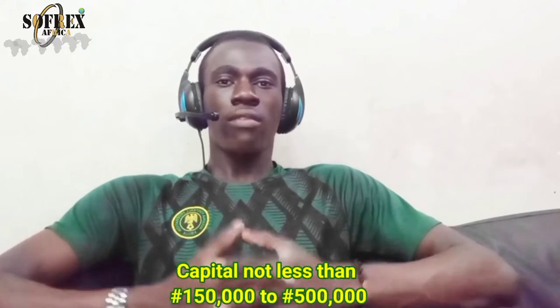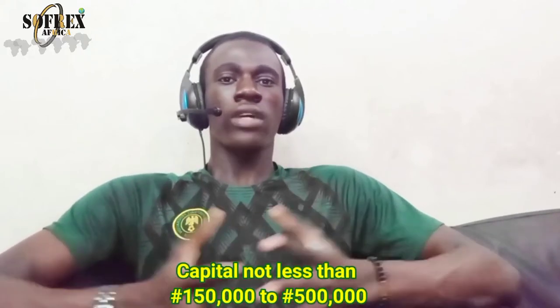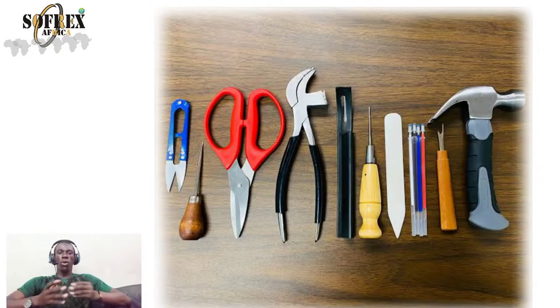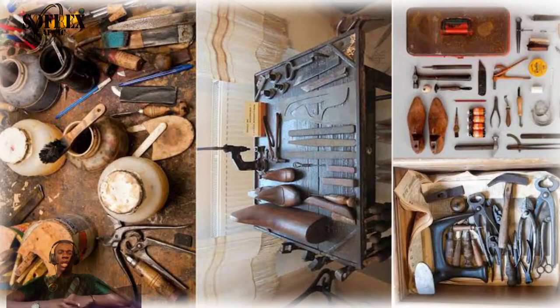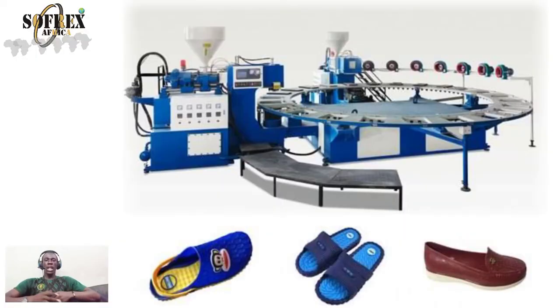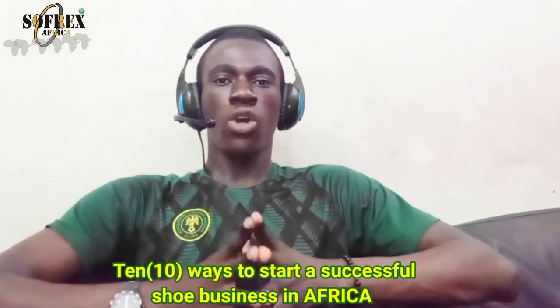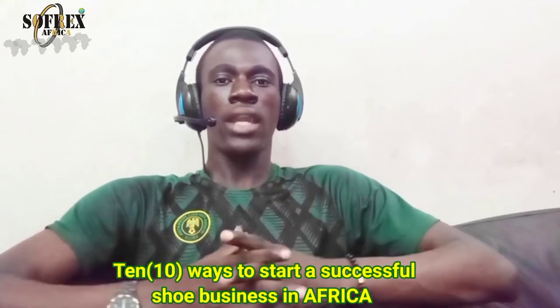Based on my research, I've personally discovered that to start up this business you need capital of not less than 150,000 up to 500,000 naira. Basic tools you need include protective gem mats, utility knife, hole punch, cutting mats, glue brush, and sandpaper. To expand, you can add machines like a filing machine, shoe-last stamp machine, and industrial sewing machine. In this video I'm going to show 10 ways to start a successful shoe business in Nigeria or anywhere in Africa.